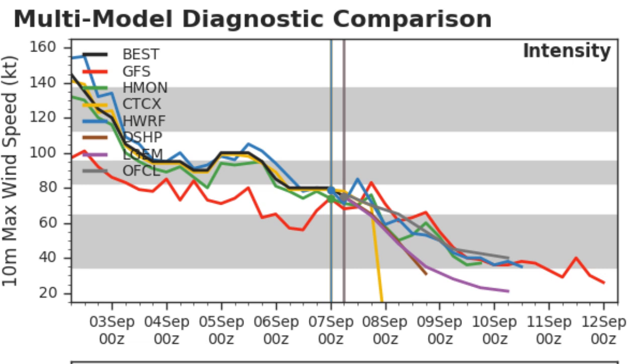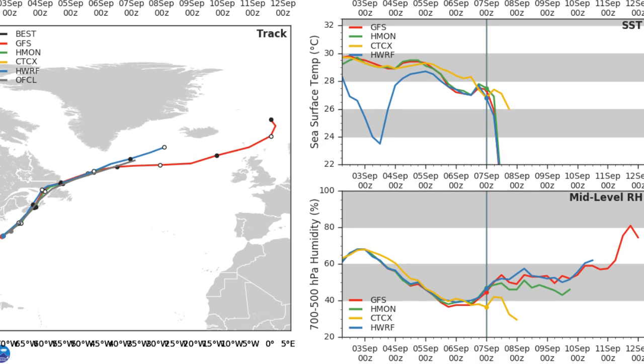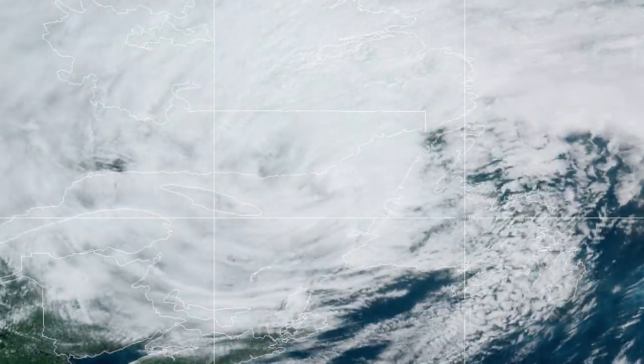These are very old model runs because the system hasn't been up for a little while, but you can see what the models were expecting of the storm — they've done not too bad a job. That wind shear really killed off Dorian in the end. Still remarkable how it managed to become a Category 2 before striking Nova Scotia and was a Category 2 equivalent landfall even though it wasn't tropical by that point.